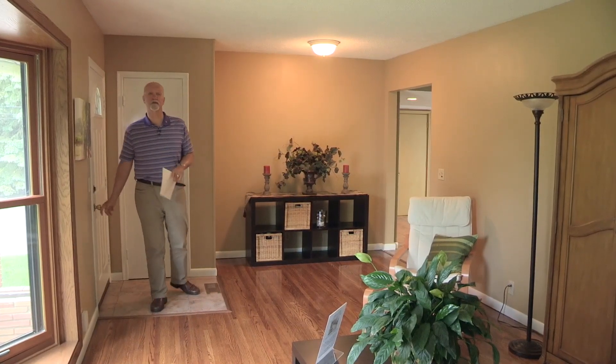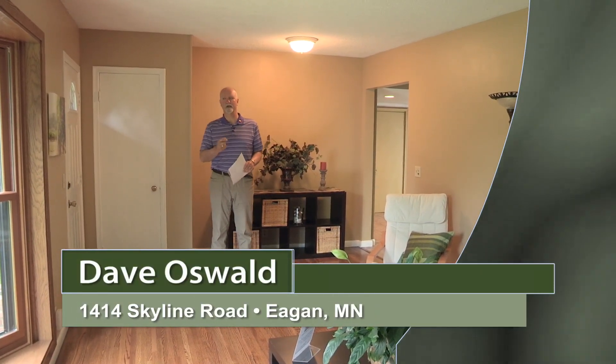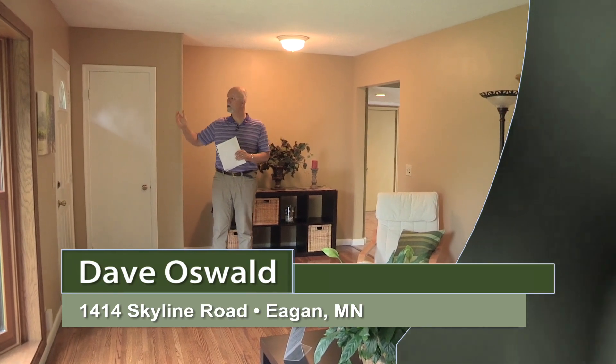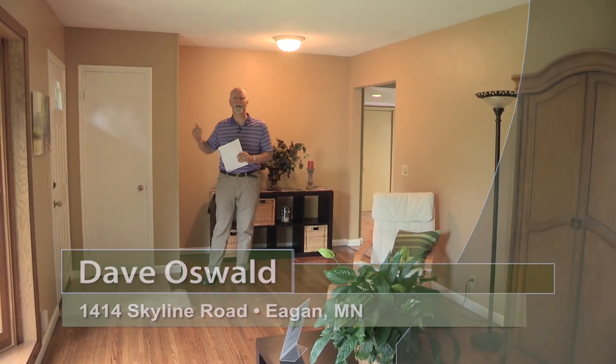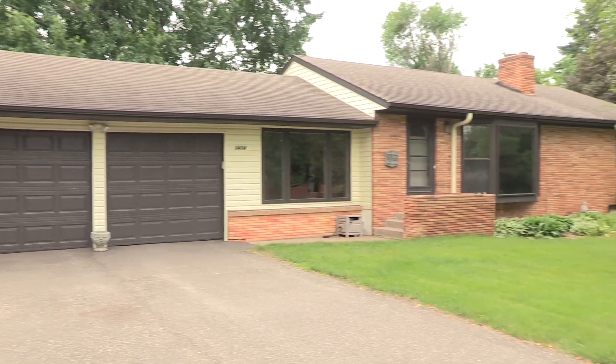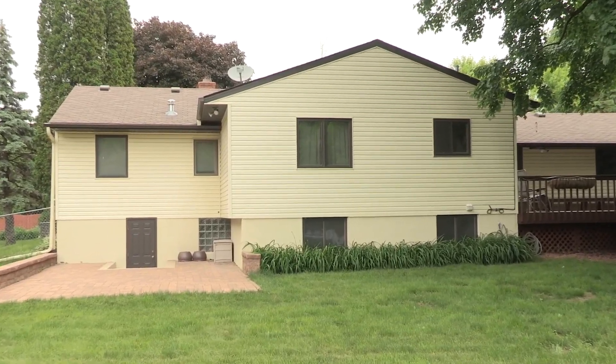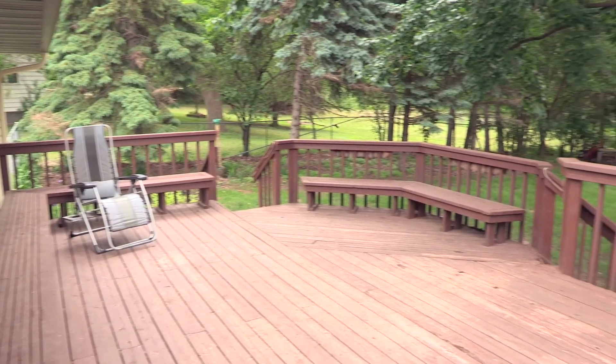Hi, I'm Dave Oswald. Thanks for joining me today on tour at 1414 Skyline Road in Eagan. We are just off Pilot Knob Road, just south of 494. We've got a fantastic one-acre location for you to see today. This home has been expanded and updated — I know you're going to like this tour.